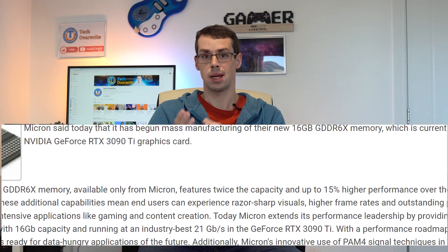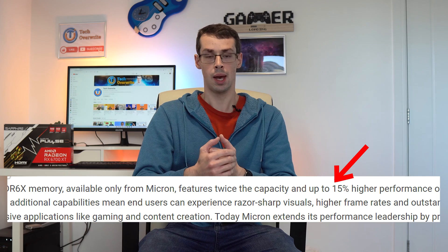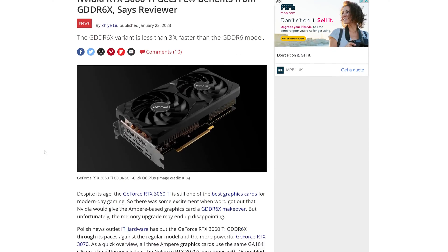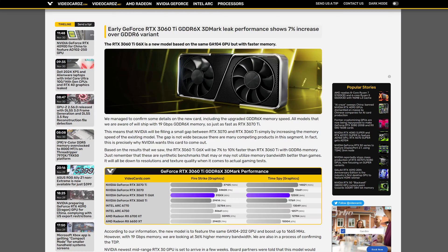Well, GDDR6X is technically better. In theory it offers up to 15% better performance, but in reality, many detailed benchmarks only show a 5-10% real world improvement when gaming. Case in point, the NVIDIA RTX 3060 Ti comes with both VRAM types. The X variant is faster, but only by 7-10%. And the power usage of the card is up to 10% higher too, so it's not like GDDR6X memory has magically increased performance. You'll be paying more for the card itself, but also in higher electricity costs too.